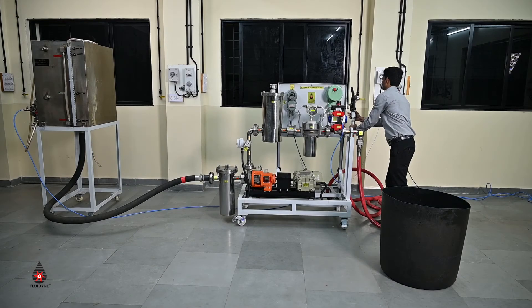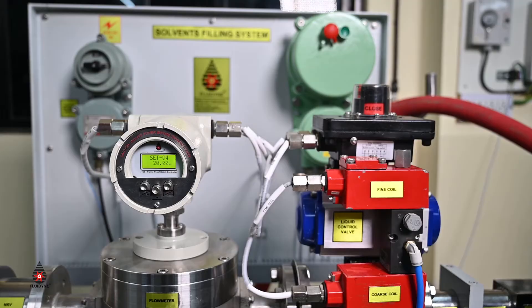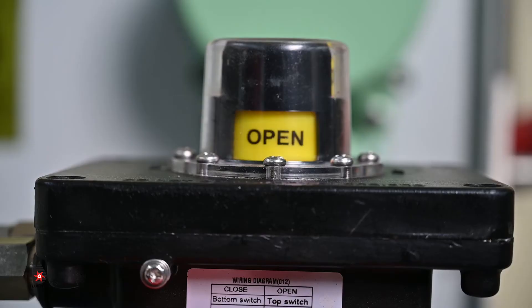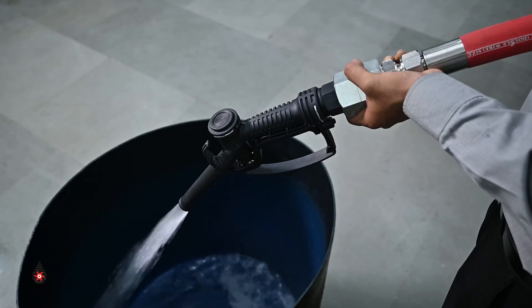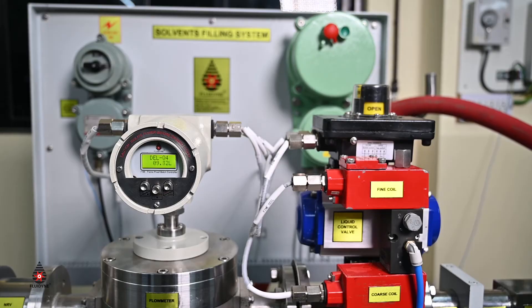For this demonstration, we have used a large water tank to mimic a tanker carrying liquid. A preset quantity of 20 liters is set on the batch controller and the start key is pressed to start the pump motor and open the dual stage valve to begin liquid delivery.